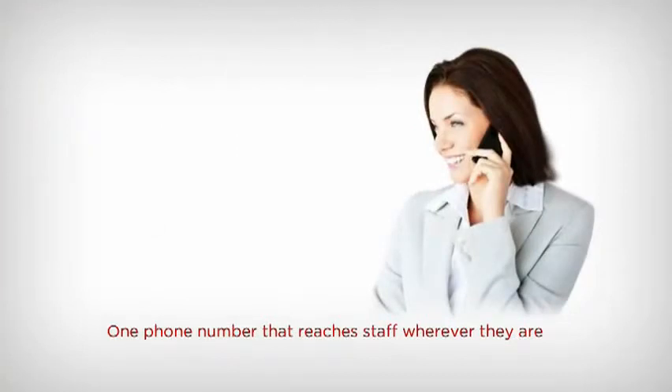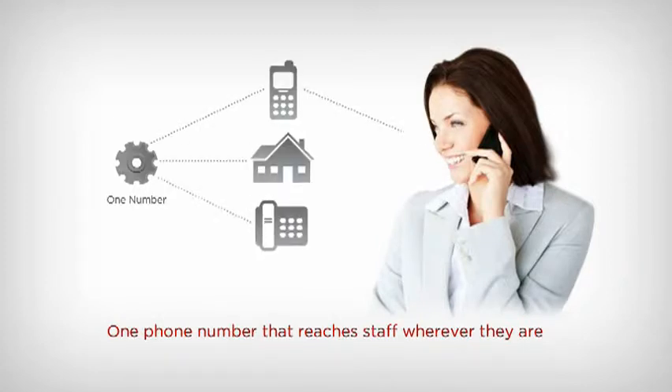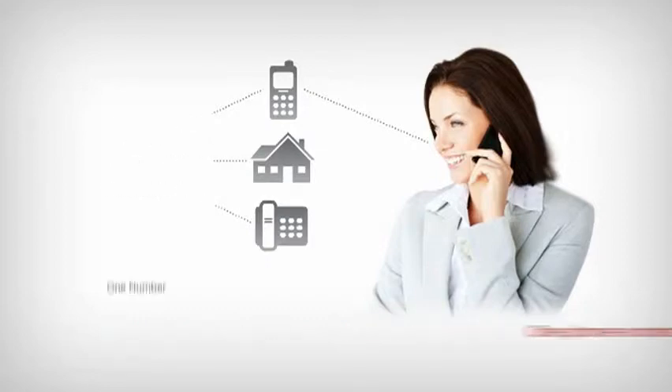With Avaya IP Office, employees give out one office phone number that simultaneously rings their mobile phone, home phone, or even a phone at a temporary location. With just one contact number to remember and a single voice mailbox to manage, your staff can be confident that they won't miss a call from customers, colleagues or vendors. Keep your mobile sales and service staff connected and responsive with one number access from IP Office.